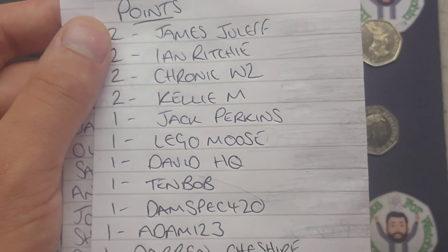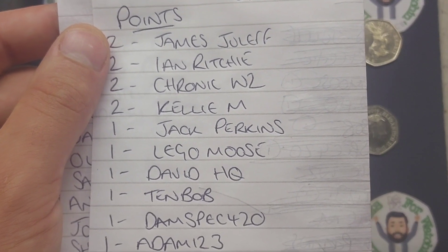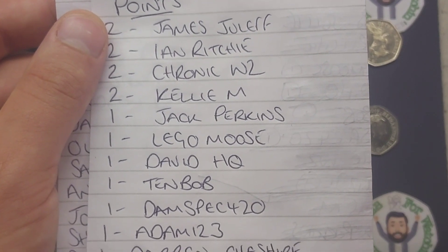But we do have four people at the top of the leaderboard: Kelly M, ChronicWZ, Ian Ritchie, and also James Jaluff.